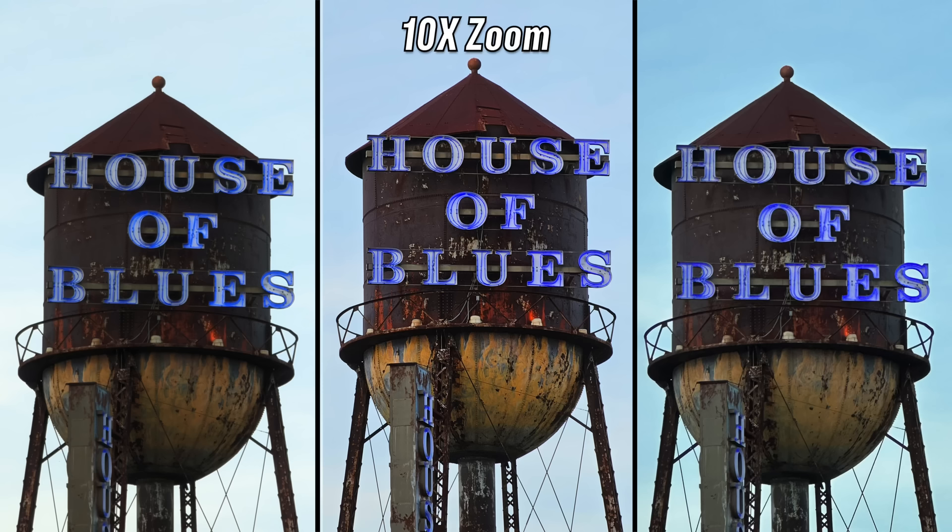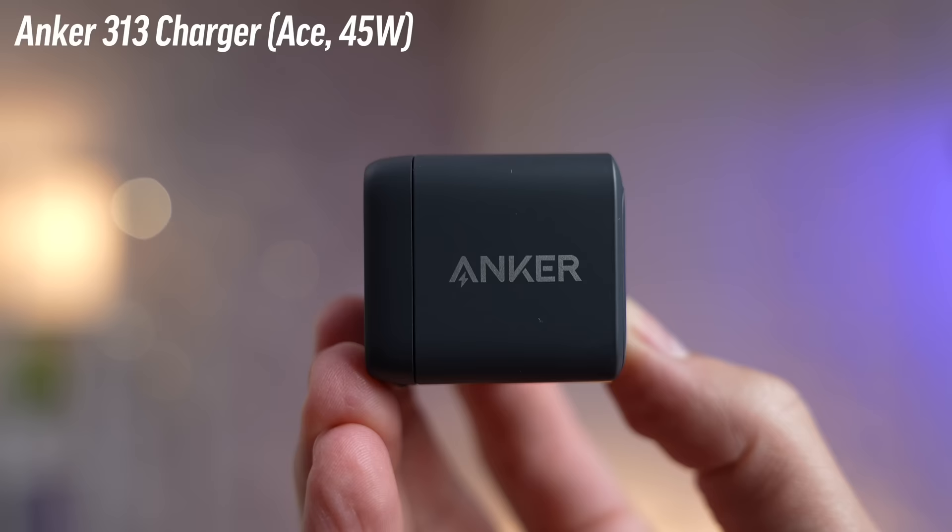10x zoom: center for me. The left one seems the worst, the right one looks a little better, and then there's the center. Center is the S23 — it's killing it.